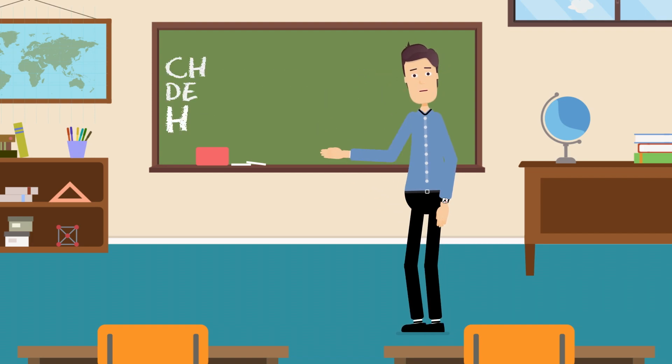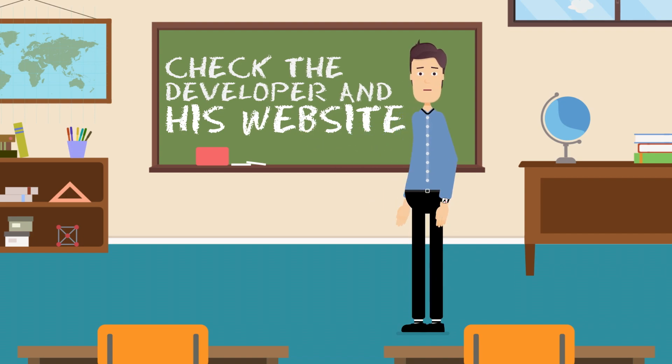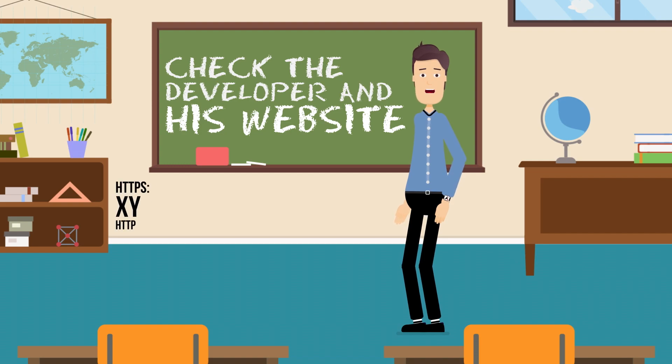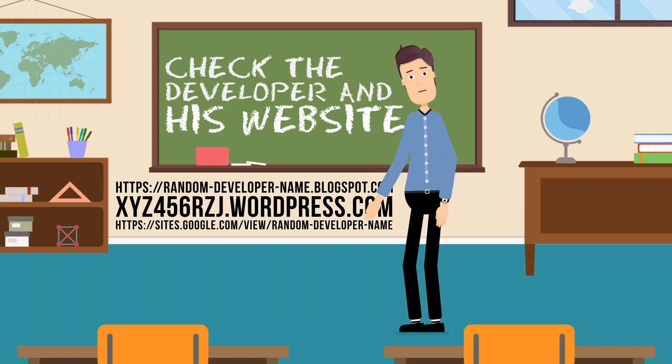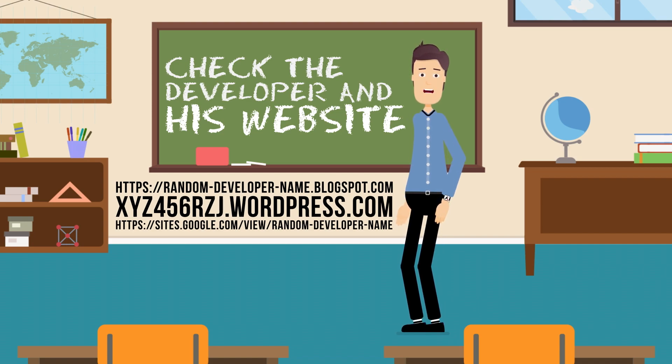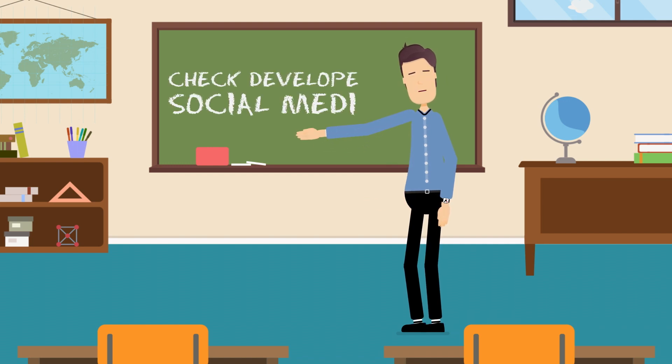Check the developer and their website before downloading an app. Check the developer and their other apps on the App Store or Google Play. Also follow the link to their website and privacy policy to find out more about them. If the website looks suspicious, is incomplete, broken, or has a random domain on WordPress.com or Blogspot.com, be careful — they're most likely a scammer who only wants to steal your money with expensive subscriptions.